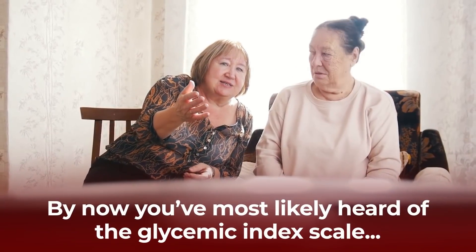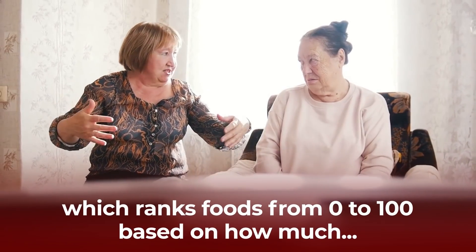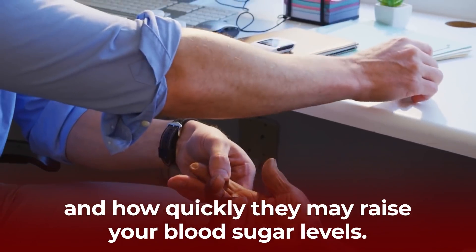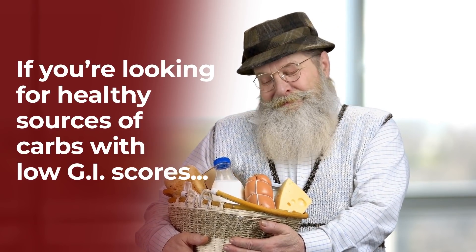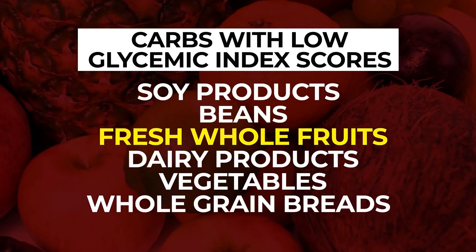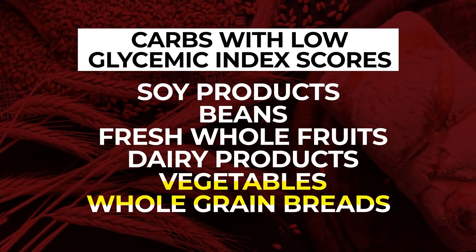By now, you've most likely heard of the glycemic index scale, which ranks foods from 0 to 100 based on how much and how quickly they may raise your blood sugar levels. If you're looking for healthy sources of carbs with low GI scores, why not try soy products, beans, fresh whole fruits, dairy products, vegetables, and whole grain breads?